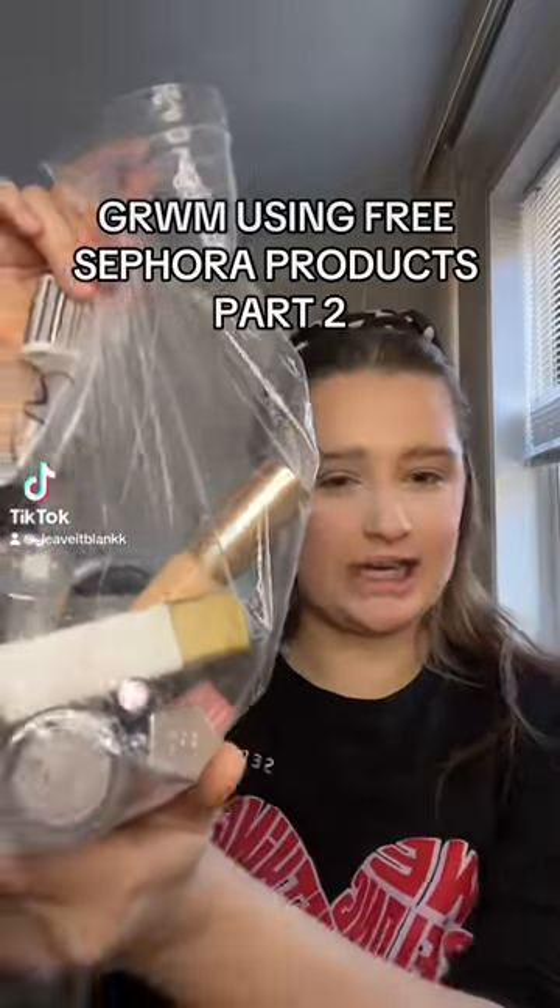I'm getting ready and only using products I got for free at Sephora. I don't have a brow pencil that was gifted to me, so I'm going to be using the Sephora Collection clear brow gel. This actually doesn't separate my lashes. I'm going to use this blue mascara from YSL — I'm scared!